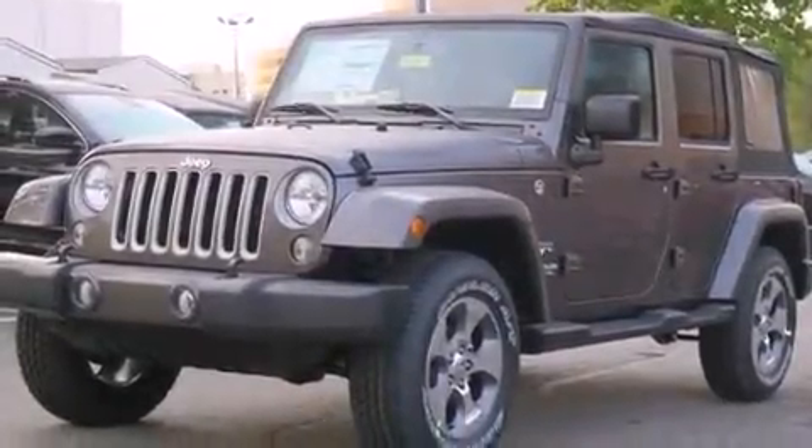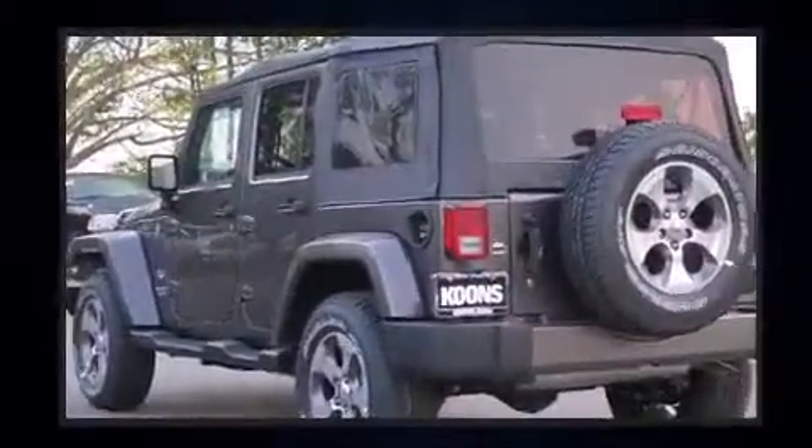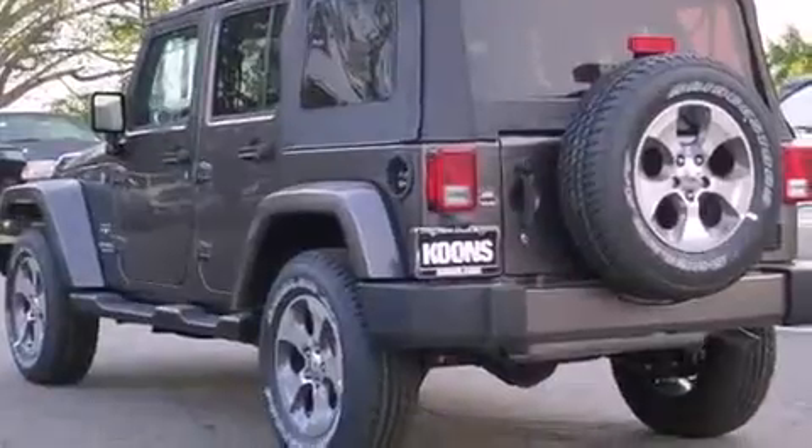The 2016 Jeep Wrangler Unlimited. Smooth gear shifts are achieved thanks to the refined six-cylinder engine, providing a spirited yet composed ride and drive.